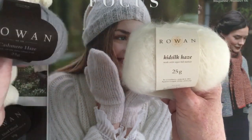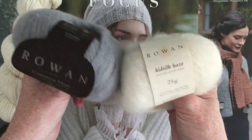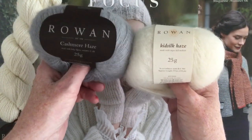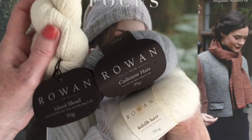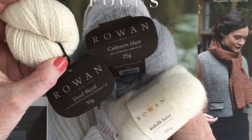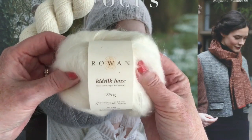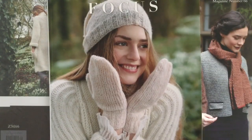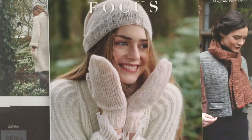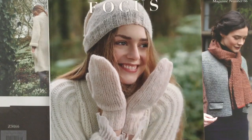Cashmere Haze is used in a couple of the patterns in this collection — either Island Blend and Cashmere Haze, or Island Blend and Kidsilk Haze, depending on the colors you want. You have the option of using either. You'll see the new Rowan labeling on the Cashmere Haze and Island Blend — a basic charcoal black color with silver printing — compared to the old Rowan label on the Kidsilk Haze. Rowan Focus is a collection of 15 designs by Lisa Richardson.